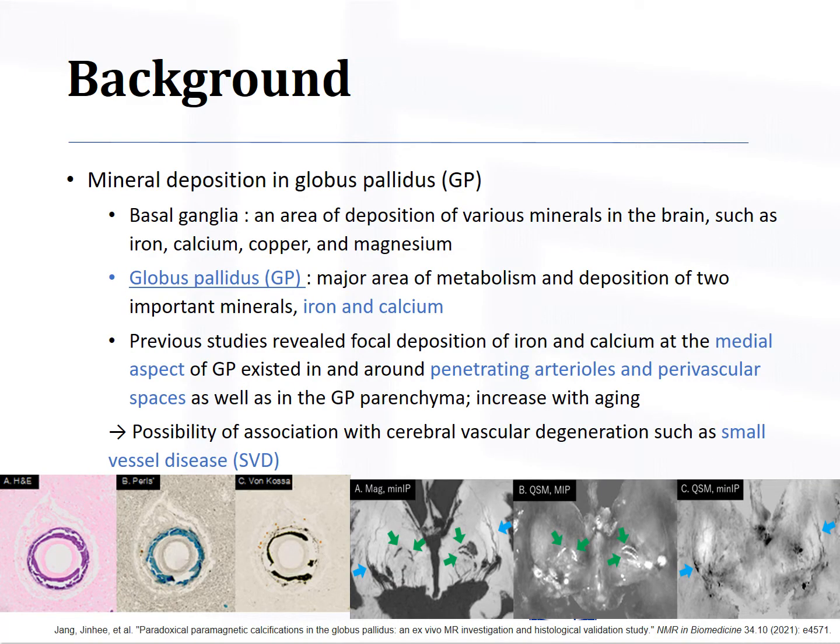The basal ganglia is an area of deposition of various kinds of minerals in the brain such as iron, calcium, copper, and magnesium. Especially, the Globus Pallidus is a major area of metabolism and deposition of two important minerals, iron and calcium. Previous histologic studies revealed that the focal deposition of iron and calcium at the medial aspect of GP exists in and around penetrating arteries and perivascular spaces, as well as in the parenchyma.